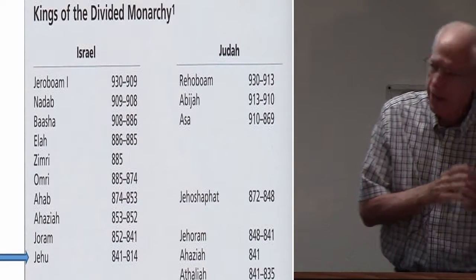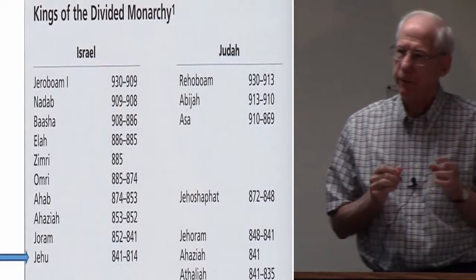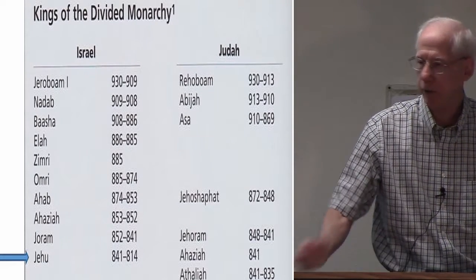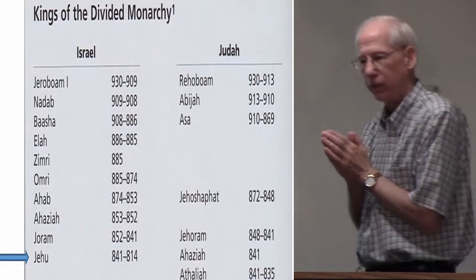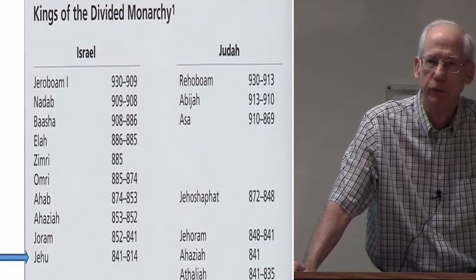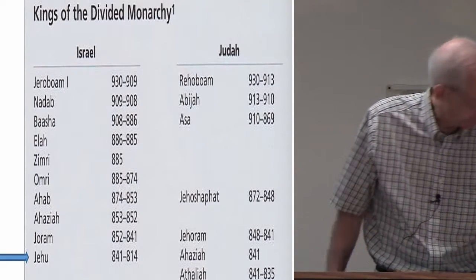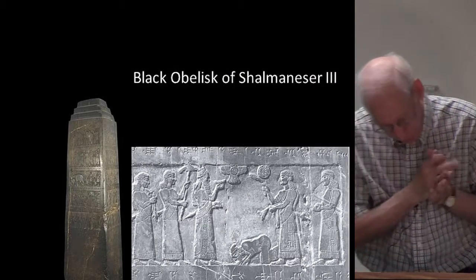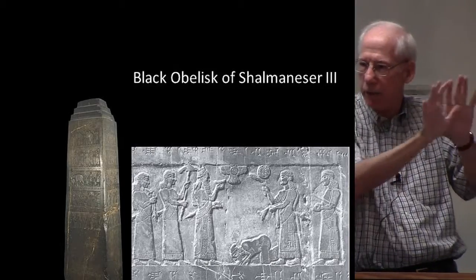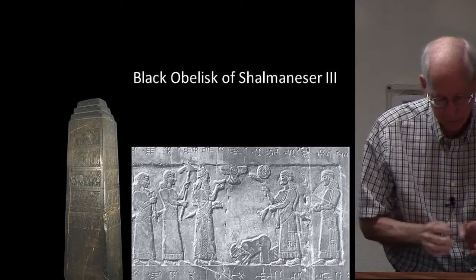After destroying the house of Ahab — 2 Kings chapters 9 and 10 — Jehu rules as king of Israel from 841 down to 814 BC. In 1846, Austin Henry Layard discovered at Kalhu, which is modern Nimrud, a four-sided pillar of black limestone about six and a half feet tall, known as the Black Obelisk of Shalmaneser III. An obelisk is a pillar of stone set up as a monument, typically having four sides and tapering at the top. This obelisk commemorates through relief sculpture and inscriptions the military campaigns of Shalmaneser III.